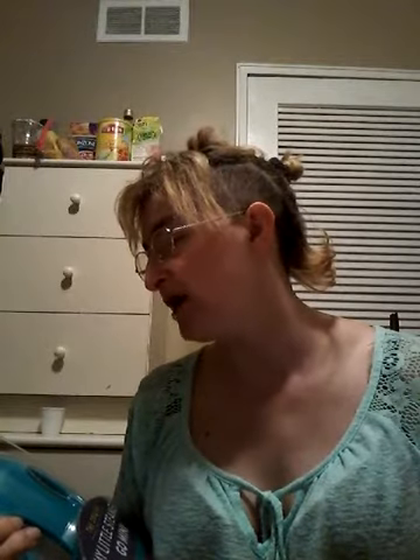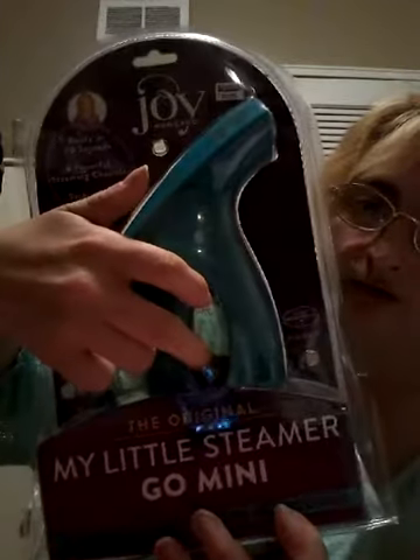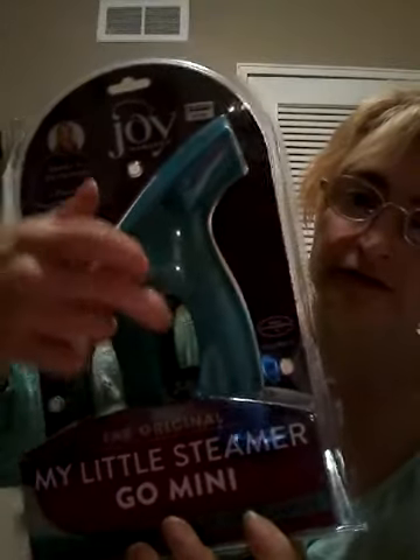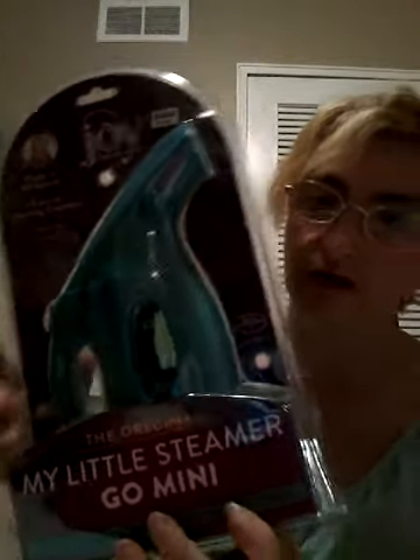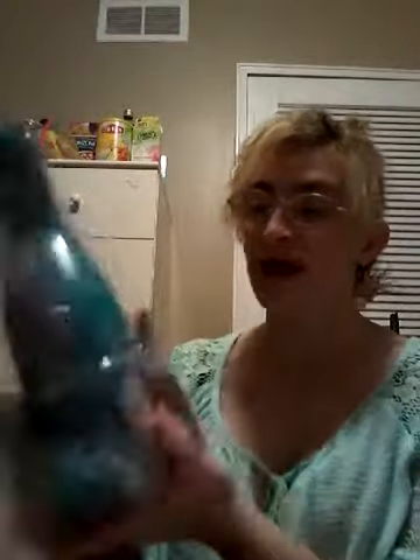It says ready in 60 seconds, six powerful steaming channels, perfect for travel. There's a minimum and maximum indicator to show you how much water to put in. It comes with the plug and your travel bag.